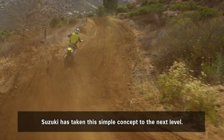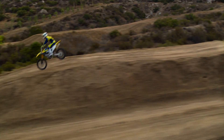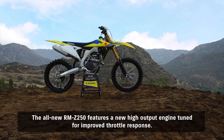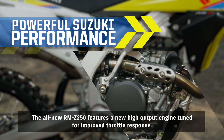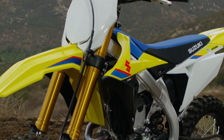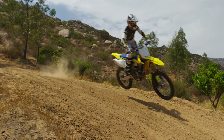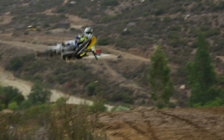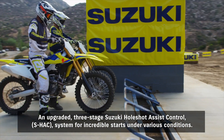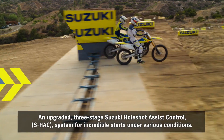Suzuki has taken this simple concept to the next level. The all-new RMZ250 features a new high-output engine tuned for improved throttle response. An upgraded three-stage Suzuki whole-shot assist control, S-HAC system for incredible starts under various conditions.